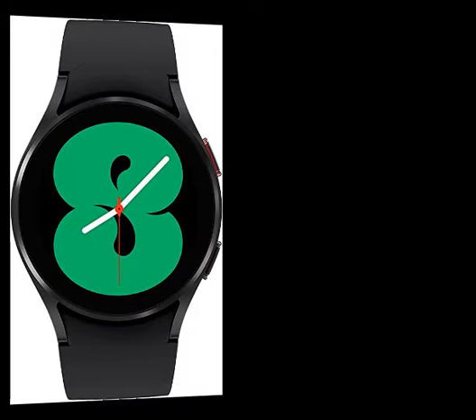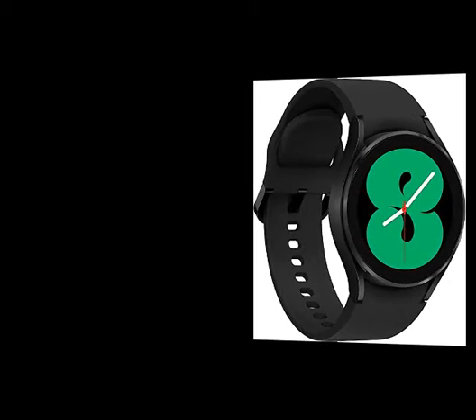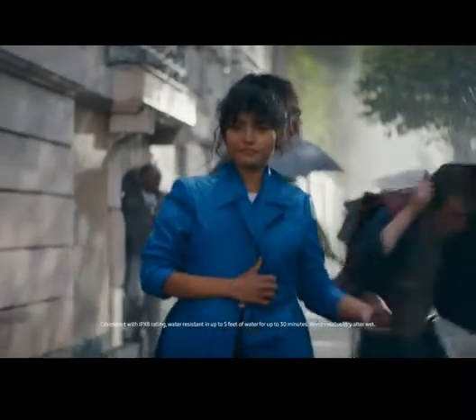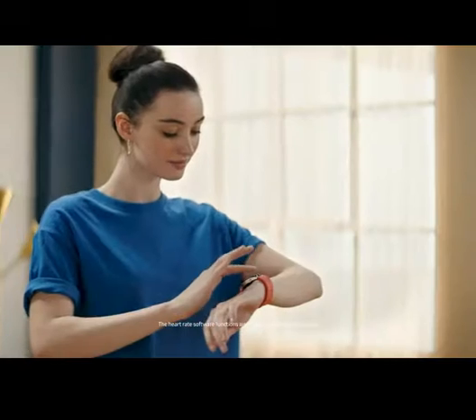Basal metabolic rate and body mass index. Better Sleep Starts Here: wake up feeling refreshed and recharged with advanced sleep tracking. When you go to bed, your Galaxy Watch 4 sleep tracker starts monitoring your sleep and SpO2 levels continuously. Be Smart About Your Heart: take care of your heart with accurate ECG monitoring and keep an eye on possible atrial fibrillation.